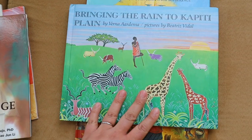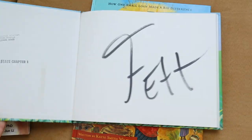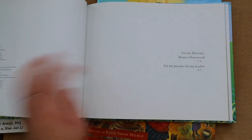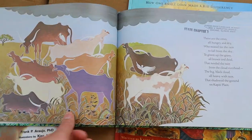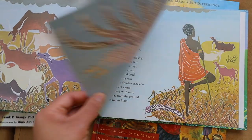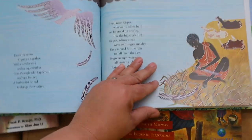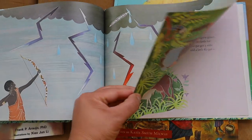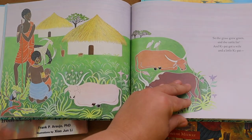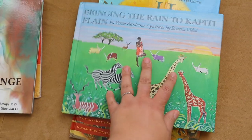Bringing Rain to Kapiti Plain was one of Brielle's absolute favorites. I love this book because it has a rhyme and repetition to it — it's really cute. It covers all of the traditions and things that this African tribe does to bring rain to Kapiti Plain. The illustrations are really adorable and I enjoyed this one thoroughly.